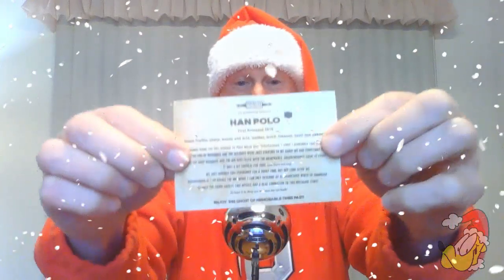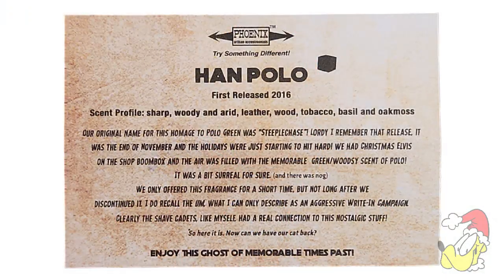I like this one already — Han Polo! That's a great name. First released in 2016. Let me put that on screen so you can read along. Han Polo, first released 2016. Scent profile: sharp, woody, and arid — leather, wood, tobacco, basil, and oak.